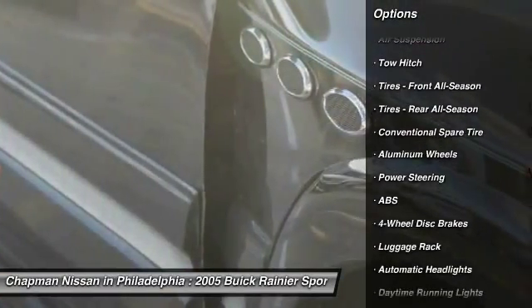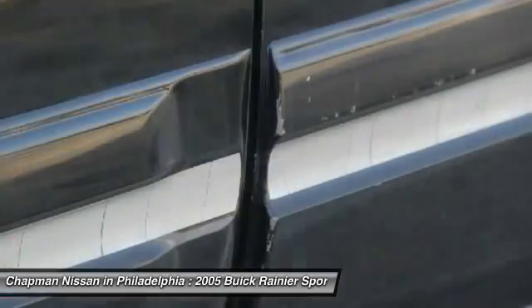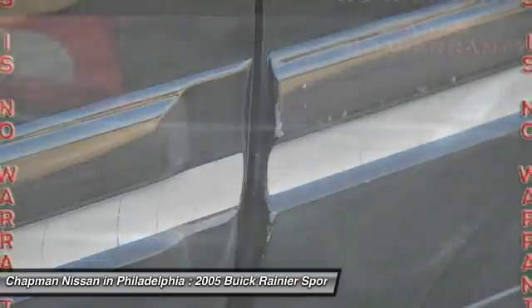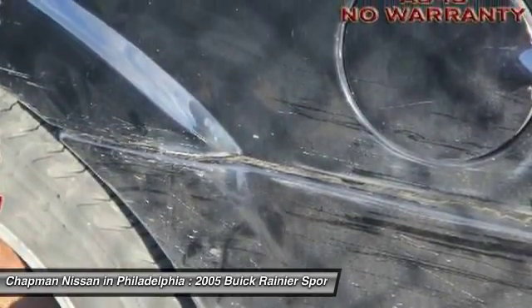Please call Chapman Nissan for availability at 215-492-1200. More on our website at www.chapmannissan.com. We are located at 6723 Essington Avenue, Philadelphia, PA 19153.